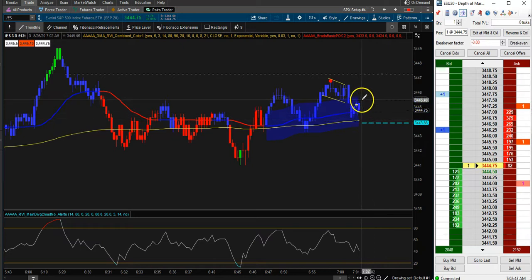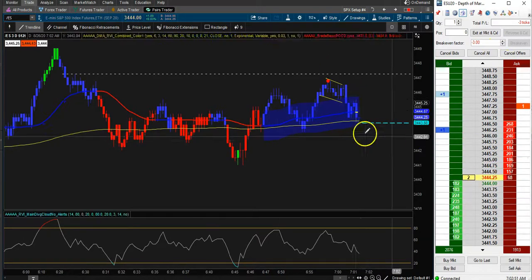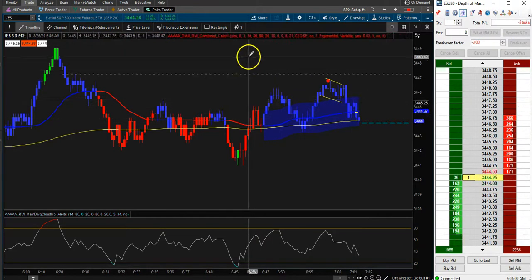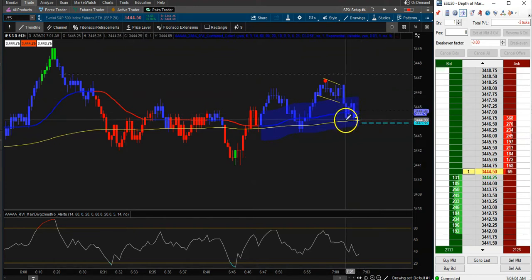If we do fail — maybe I should have taken the profits there, but it's just part of the trade. We got stopped out. I'm okay with it — lost three ticks. We're canceling this order and waiting for our next potential setup.